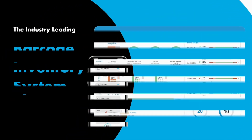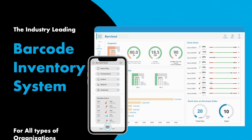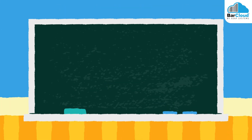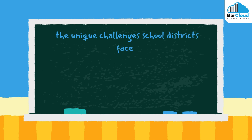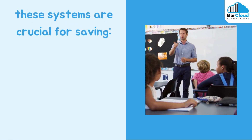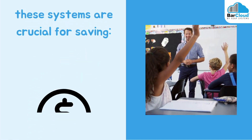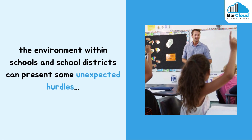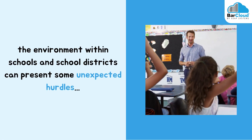Welcome to BarCloud, the industry-leading barcode inventory system for all types of organizations. Today, we're diving into the world of education to explore the unique challenges school districts face when implementing asset tracking systems. While these systems are crucial for saving time, money, and resources, the environment within schools and school districts can present some unexpected hurdles.